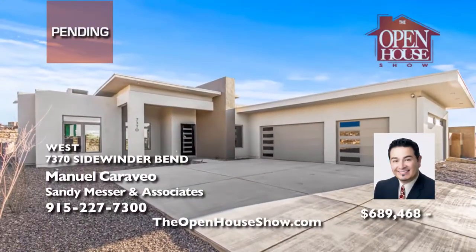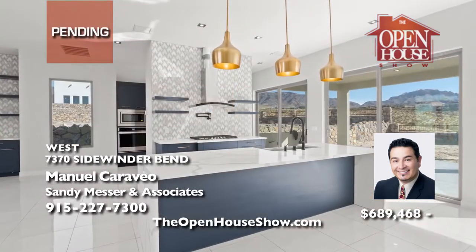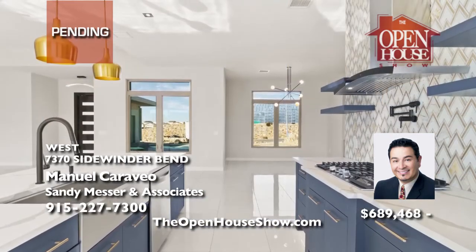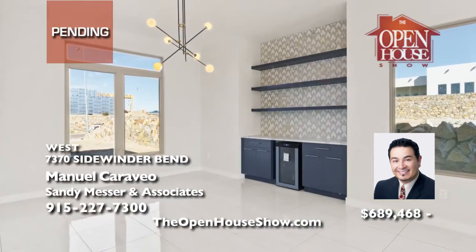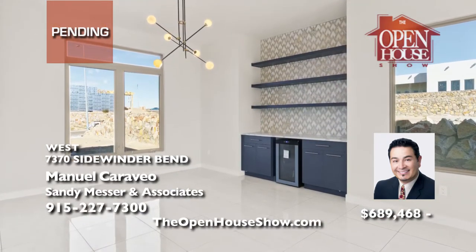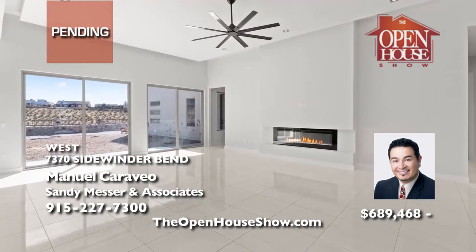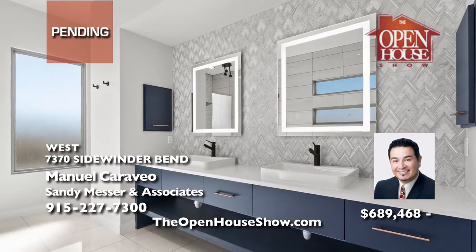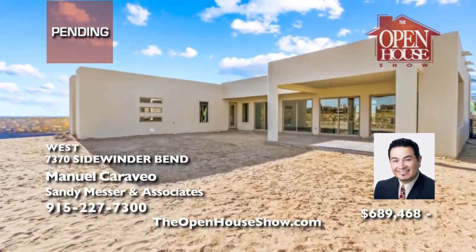Manuel Cotaveo encourages you to submit a backup offer on this new luxury modern home in the heart of Cimarron Canyon. This show-stopping design features four bedrooms, ample living spaces, expansive high ceilings, incredible natural light, and gorgeous designer upgrades and finishes. The great room centers on a fireplace and opens to the kitchen. The master suite has a resort-class bath and private office study.